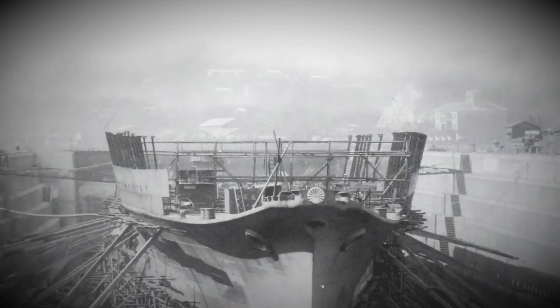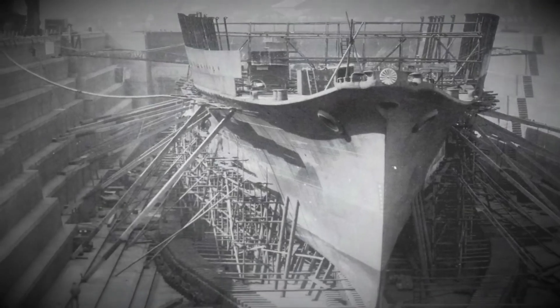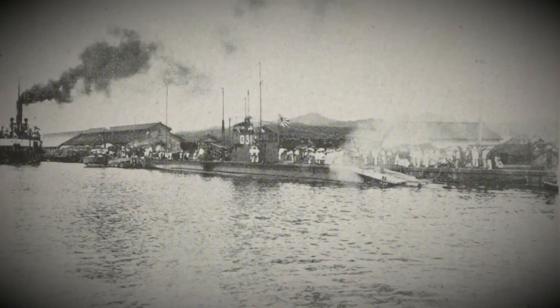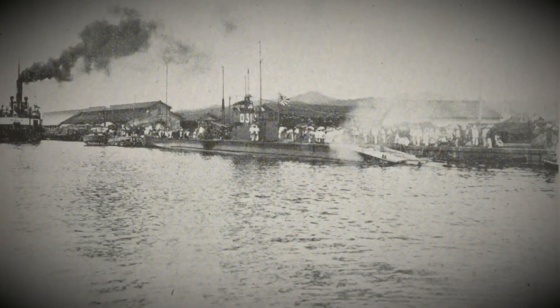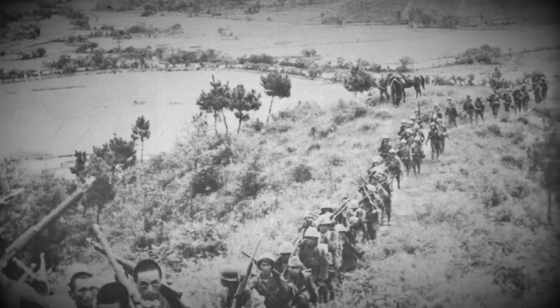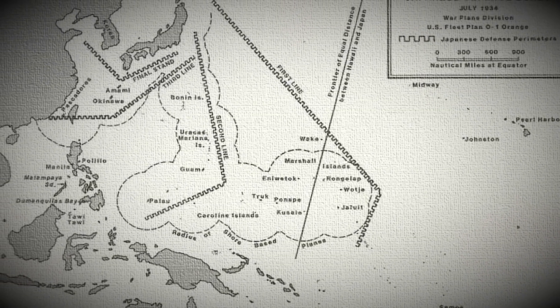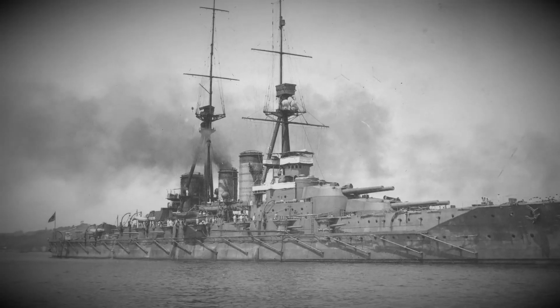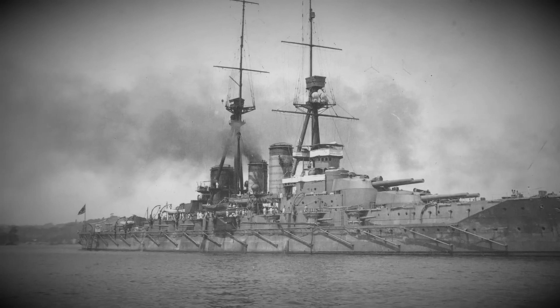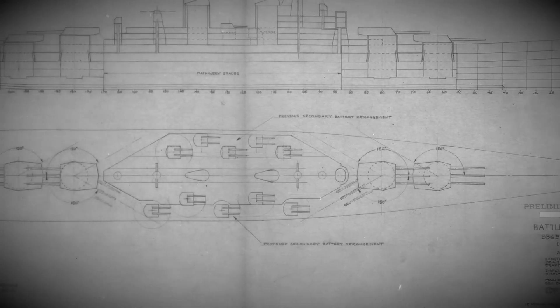Our story starts 40 years before the tragic day in April 1989 with war within spitting distance of the USA. It is the 1930s and Japan is rampaging around parts of Asia. The USA, anticipating a clash with the emerging empire, has been war planning a naval clash. This was called War Plan Orange and during this it was found that the US needed a counter to the Japanese Kongo class of battleships.